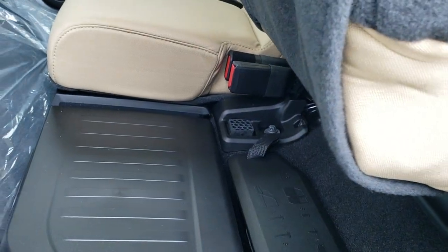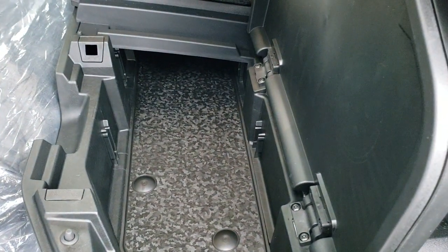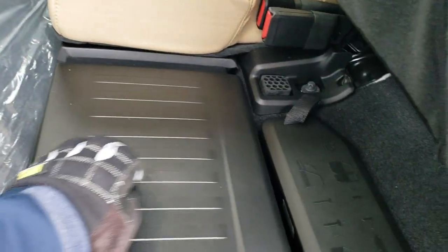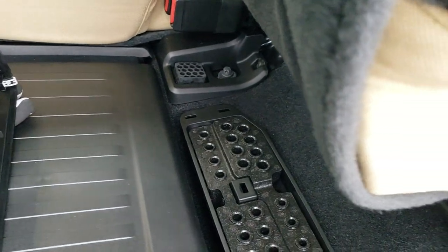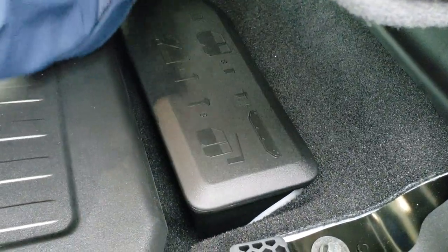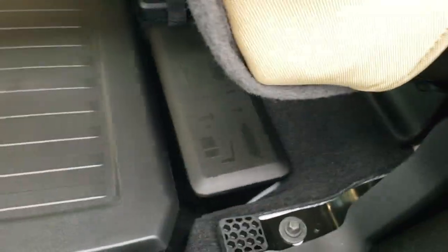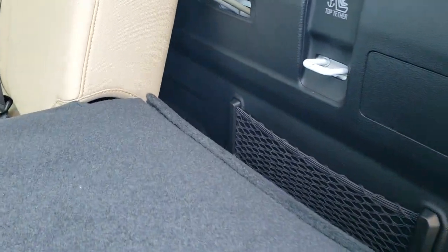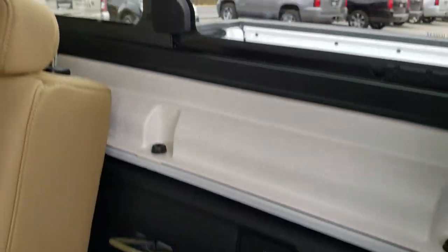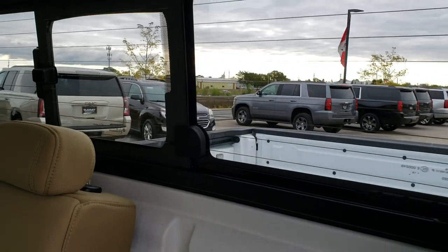The rear seats fold up and give you a little storage underneath that locks with the ignition key. You also have a dedicated spot for all your bolts — for the door hinges, windshield, and hard top pieces — so you don't lose them. The seats also fold down for additional storage, and you get LATCH tether anchors and a sliding rear window with built-in rear defrost.